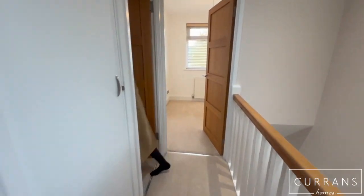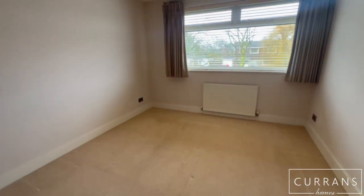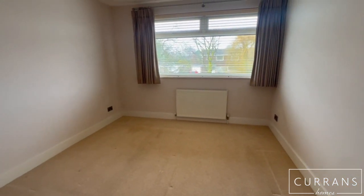We've got the master bedroom at the front, which is a really nice big double with a lovely big window — so it's lovely and light.